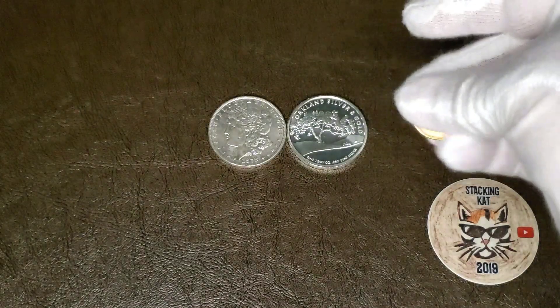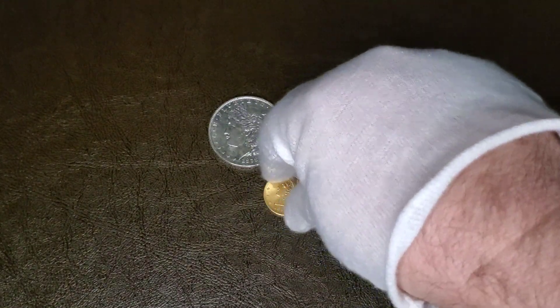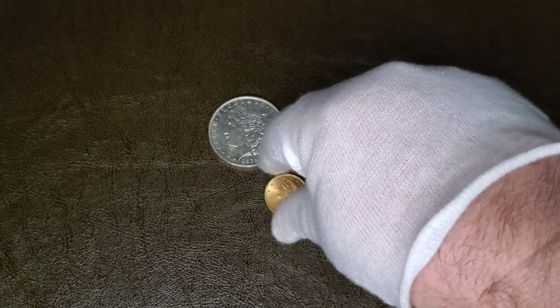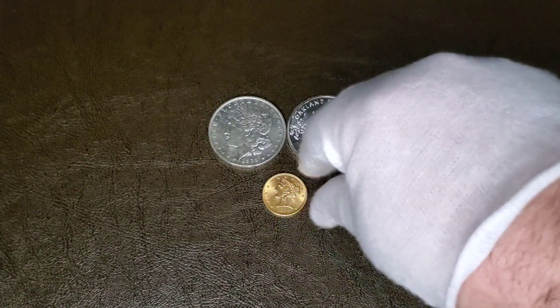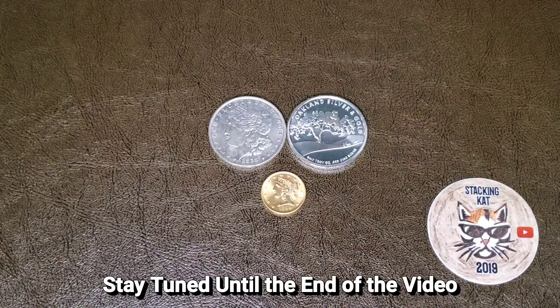So adding to the gold stack — with gold price dropping the way it did, I wanted to take advantage of this opportunity. This was just the best route to go for me at this particular time.